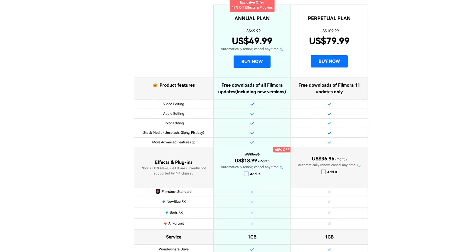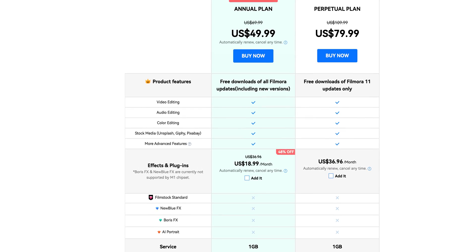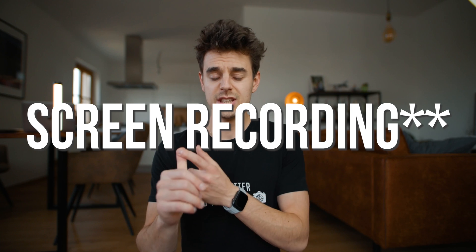I think Filmora 11 is the next step up from VN. It has a lot more options and it's a more proper software. It costs less than $100 per year. You can do screen recording, proper color grading, import LUTs, set keyframes, and do really cool speed ramping — basically everything you will ever want. In this video, I'll give you an overview, so let's check it out.